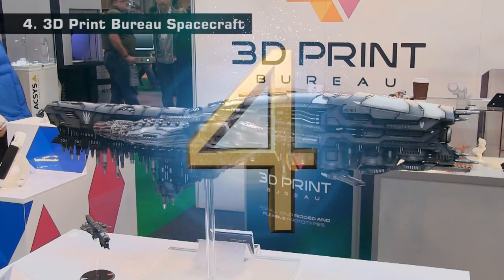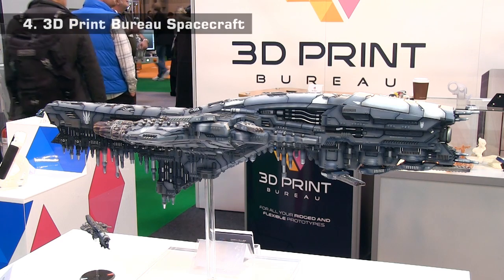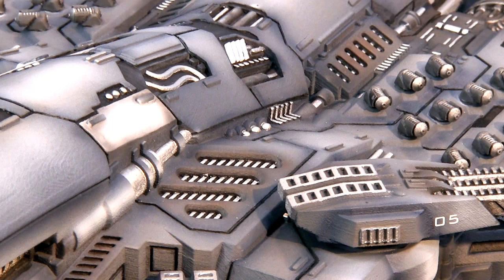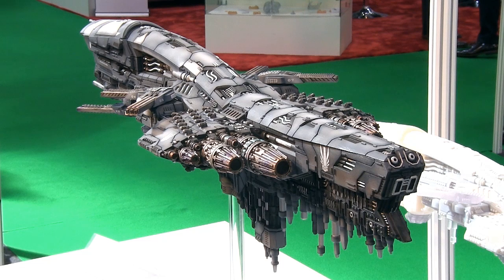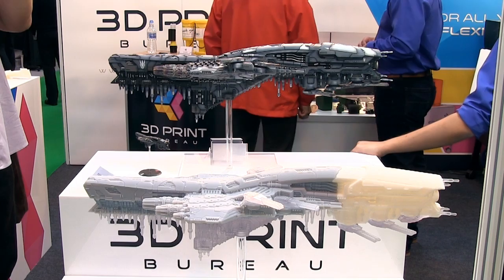Moving to number 4, we have this highly detailed spacecraft made by the 3D Print Bureau. The model was designed by David Lewis of Hawke Wargames, for whom 3D Print Bureau normally print miniature mould masters. But here they fabricated a much larger craft on a Connex 3D printer, with the parts assembled and then painted after printout.